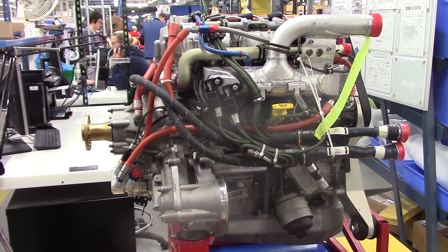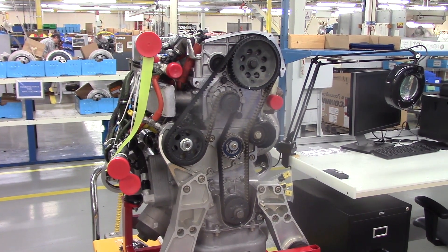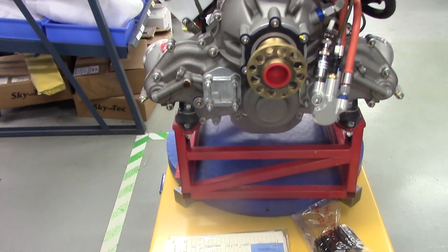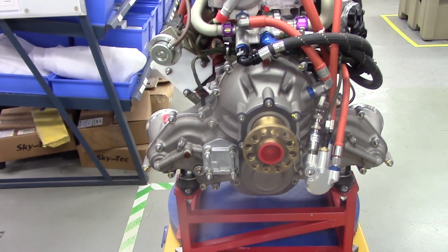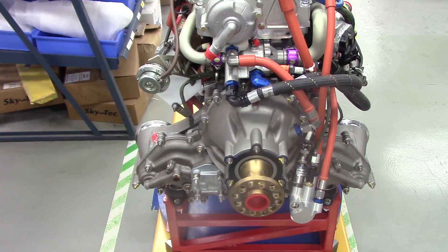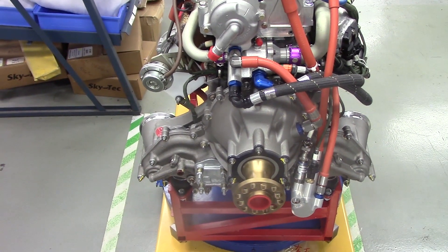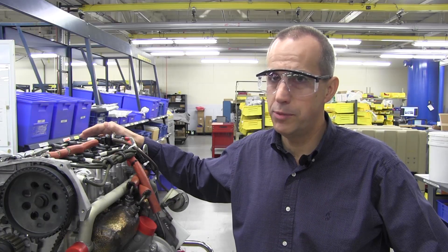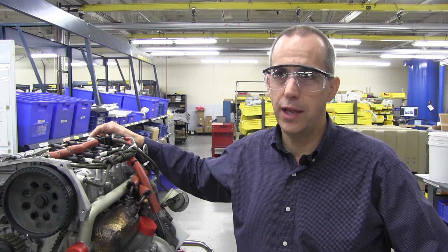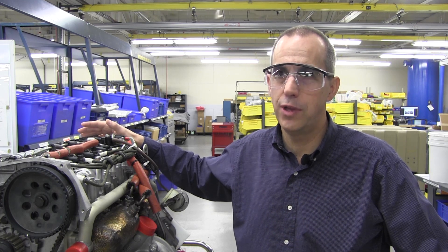Lycoming has been working on diesel engines for a very long time. This is probably the fifth aviation diesel project that we have, and it's the first one that we've decided to industrialize. I would say this project dates back probably to the early 2000s. It really ramped up in the 2007 range, and then the decision to industrialize it came late 2007, 2008.